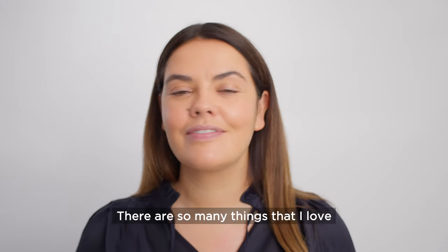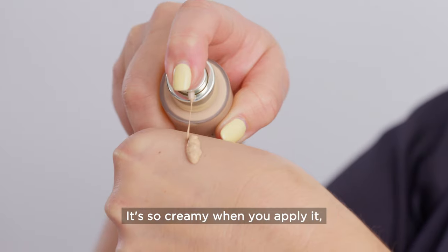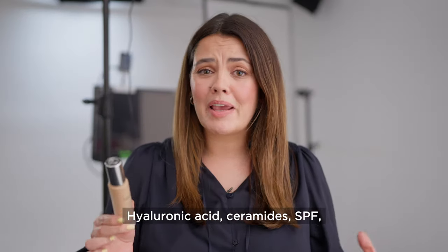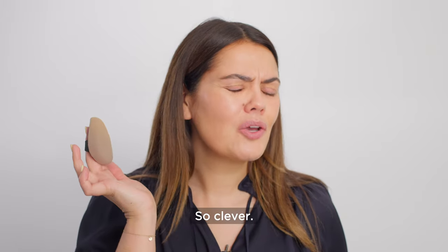There are so many things that I love about this foundation. It's so creamy when you apply it either with your fingers or a sponge — it just glides onto the skin. Hyaluronic Acids, Ceramides, SPF. Honestly, everything is packed in this gorgeous bottle. So clever.